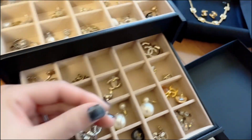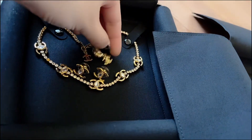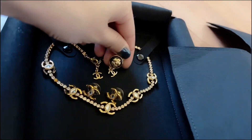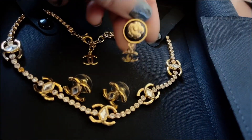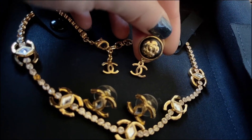They remind me of the CC logo charm you get on a Chanel necklace. Are they the same size? Are they exactly the same? They are exactly the same! This little charm here just came from that charm on a Chanel necklace.